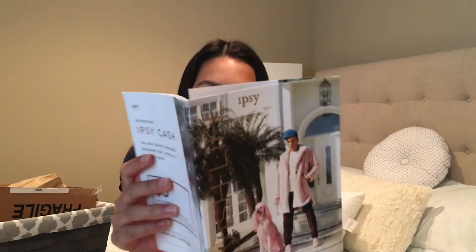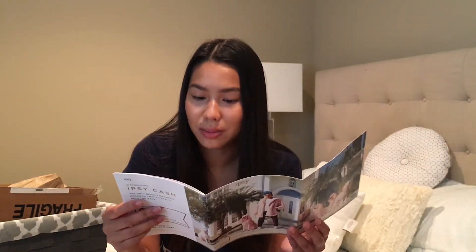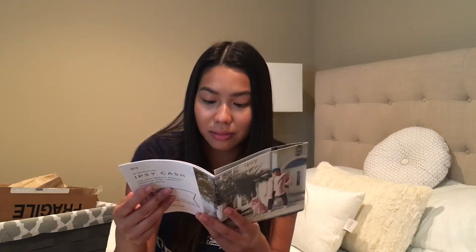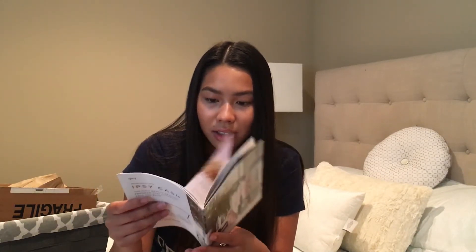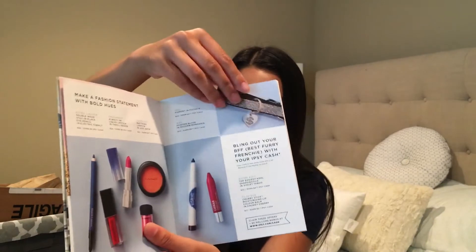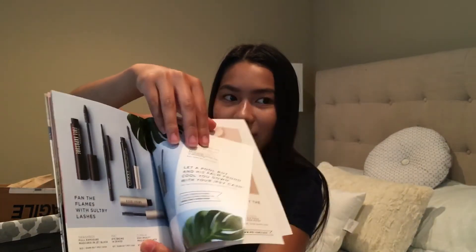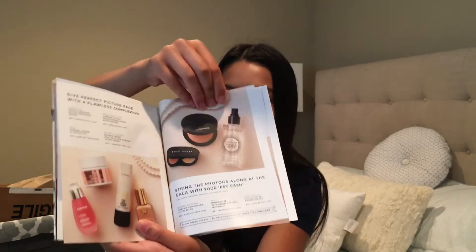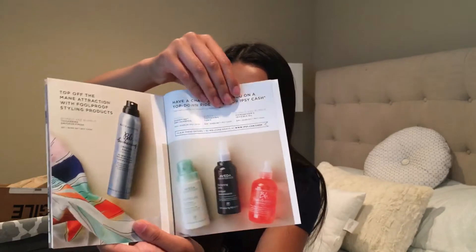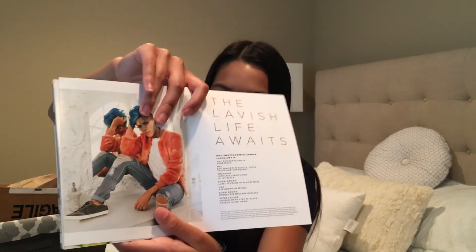This one came with a little pamphlet labeled 'Lavish Life.' Introducing Ipsy Cash — the only beauty rewards program where you literally get paid back. Oh wow! Earn up to 30% cash back. It shows all this. If you don't have this, just pause to read through it. That's really cool to get cash back because who doesn't want cash back? Honestly.